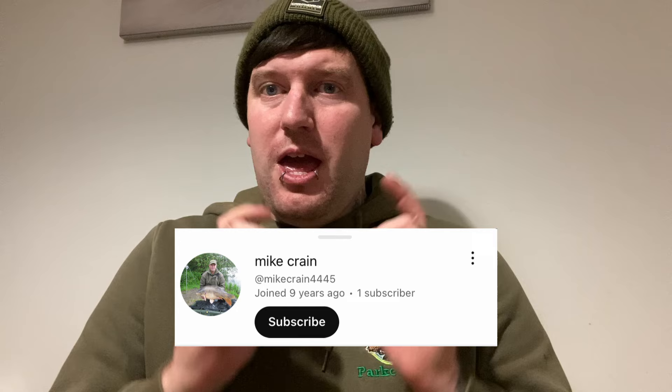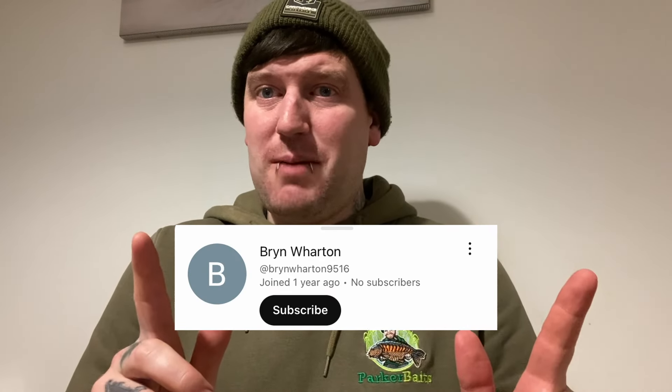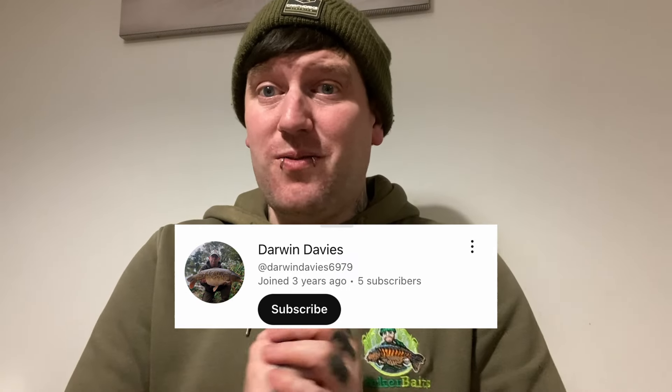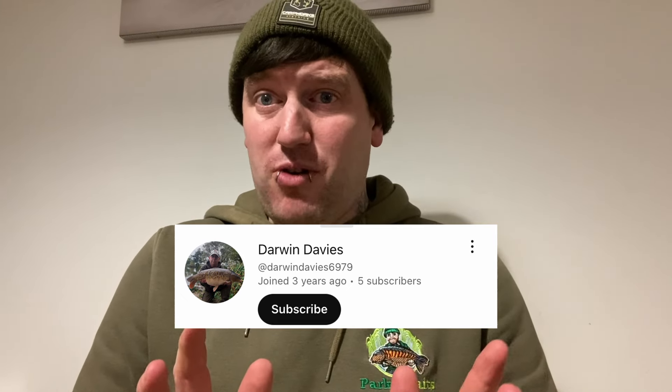First place - well done. If you get in contact with me on Instagram or Facebook I'll get back to you and we can get your prizes sent out. Second place - well done. Again, contact me on Facebook or Instagram and we'll get that out to you. And third place - well done. Also if you contact me on Facebook or Instagram we'll get your prizes out.